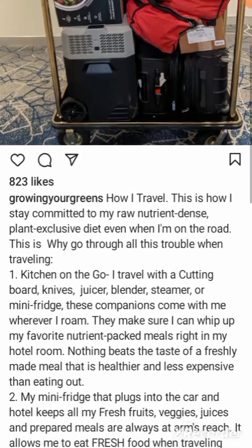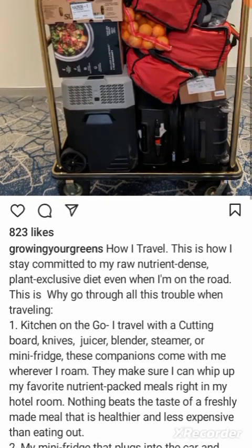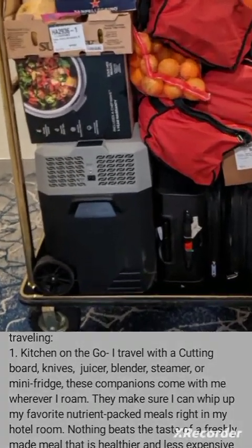That is crazy. Let's see what he wrote. He wrote: 'How I travel — this is how I stay committed to my raw nutrient-dense plant-exclusive diet even when I'm on the road. This is why I go through all this trouble when traveling.' At least he's admitting he's going through trouble, because look at this — this is crazy.